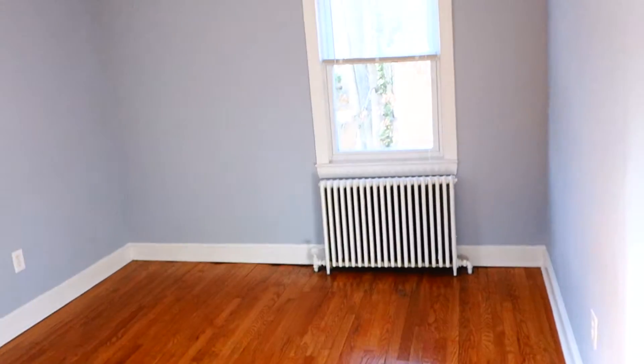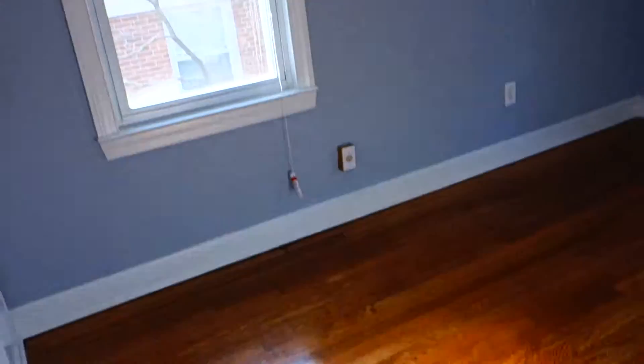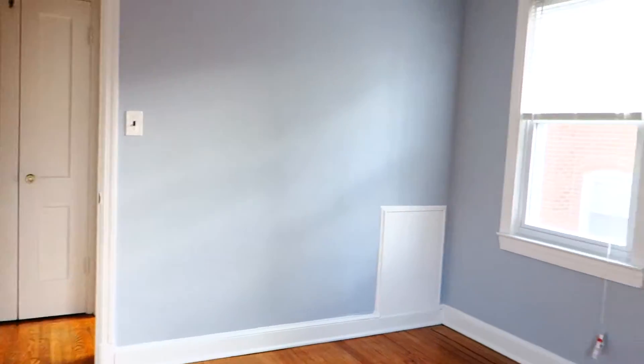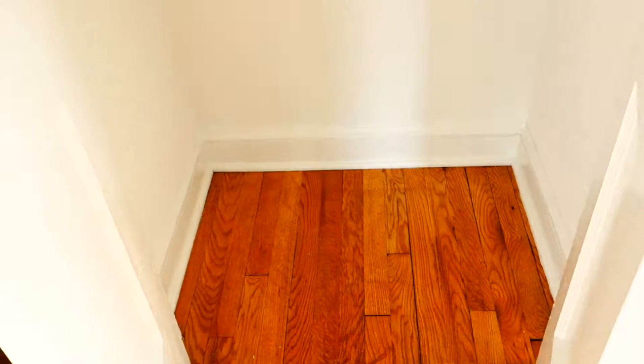If we turn right, this is the bedroom. It has two windows and beautiful hardwood floors. We will provide an air conditioner free of charge. This is the view from here. And straight ahead as we come out is the closet, which has some built-in shelves.